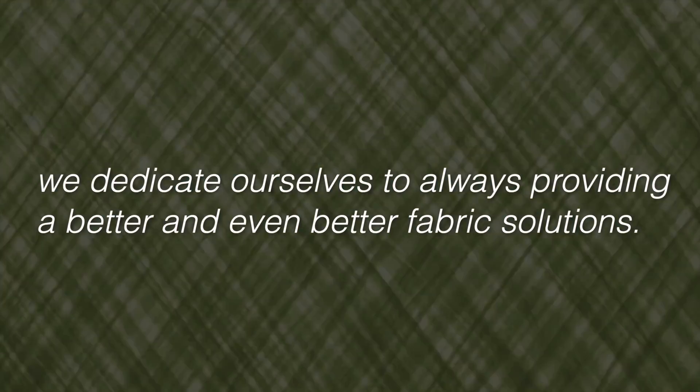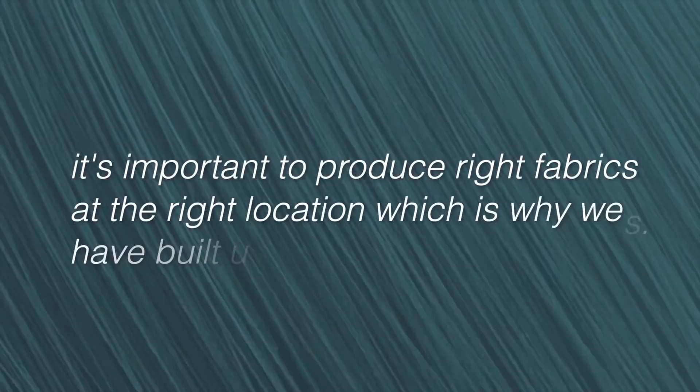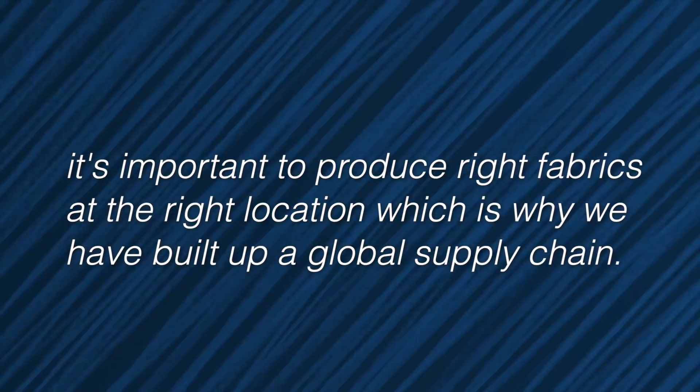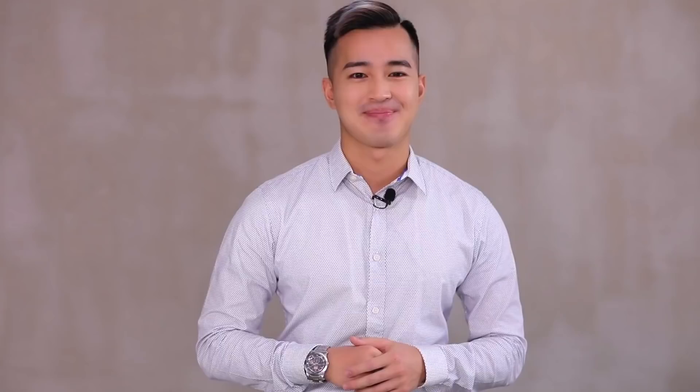Secondly, we dedicate ourselves to always providing better and even better fabric solutions, and believe it's important to produce right fabrics at the right location, which is why we have built up a global supply chain. Right now, we're able to supply fabrics from Taiwan, China, and Southeast Asia.